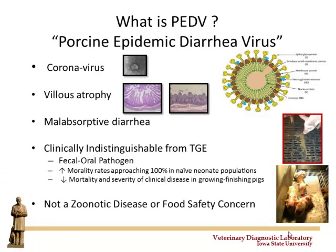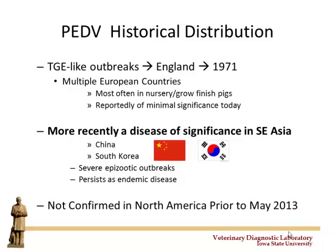Just real quick — what is PEDv? PEDv is a virus, a coronavirus, very much in the same family as what we've historically known as TGE virus. It behaves clinically very similarly in how it spreads, how it affects mortality in breeding herds, and so on. It's definitely not a zoonotic disease or a food safety issue — it's a pig disease. In short, it's probably fairly described as TGE on steroids.